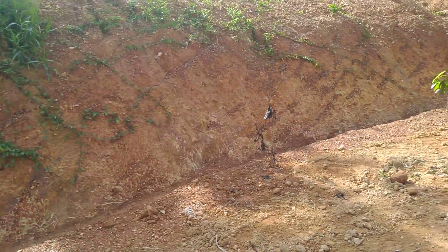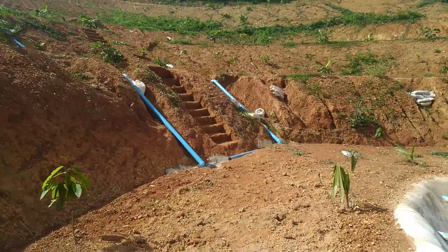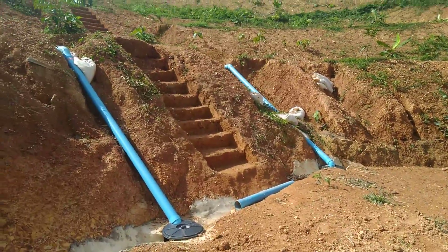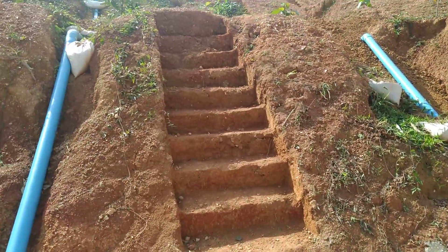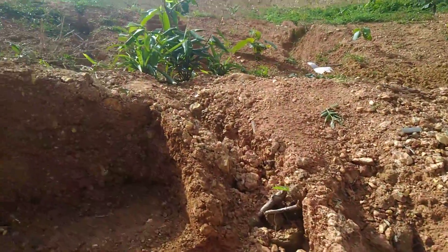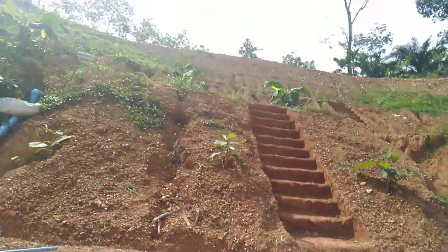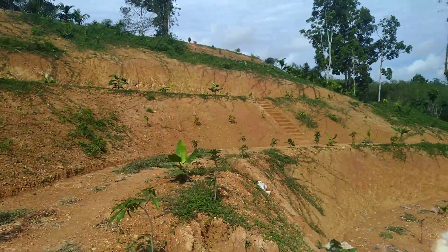Everything's looking really good, all the fruit trees. I just want to show you this here, where we have the steps going up to the top. For an old guy like me, we've got the steps. They look kind of like something out of Mayan ruins. And then you've got these steps over here, and another set of steps over there.